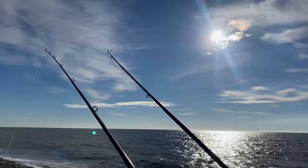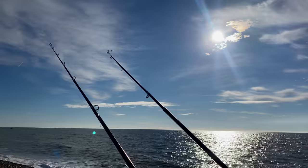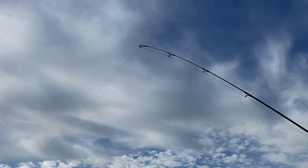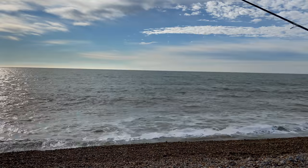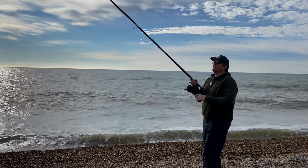I'll get this other rod set up as well - it's been five minutes in the water. That looks like a good bite, doesn't it? A little feel... the lead's stuck fast, but nothing. Or maybe... yeah, there's a bit of weight here.